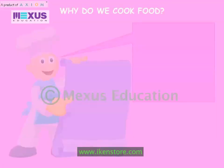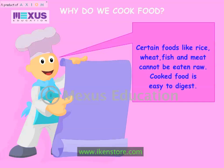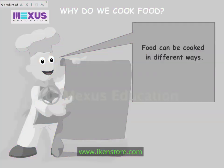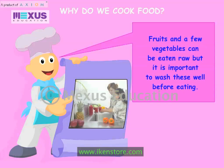Why do we cook food? Food should be cooked properly to kill germs present in food items. Certain foods like rice, wheat, fish and meat cannot be eaten raw. Cooked food is easy to digest. Food can be cooked in different ways. Overcooking should be avoided as it destroys the nutrients in the food. Fruits and vegetables can be eaten raw, but it is important to wash these well before eating.